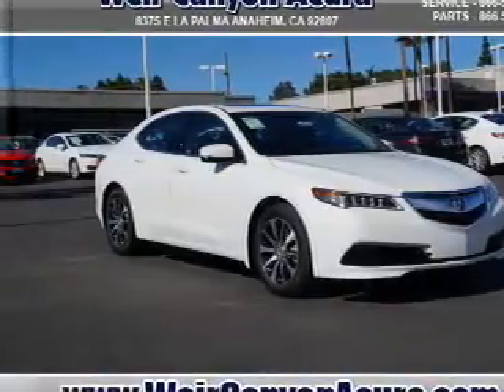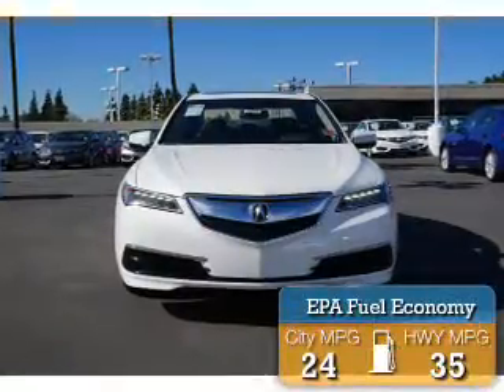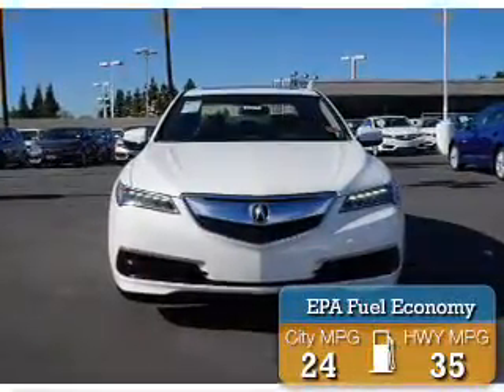It's powered by front-wheel drive, a 2.4-liter, 4-cylinder engine. Great fuel efficiency saves you money by requiring fewer trips to the gas station.